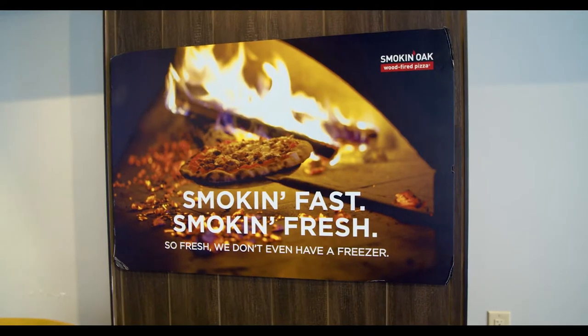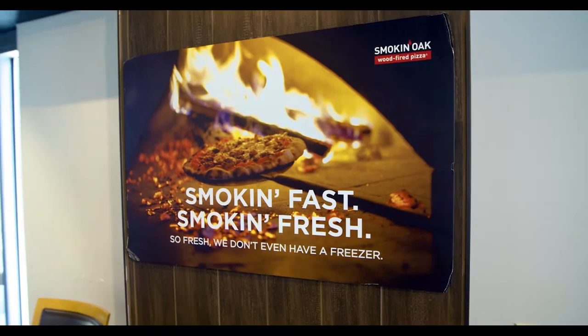Smokin' Oak Wood-Fired Pizza locations with a taproom do outpace those without a taproom, so it really does prove to be an attractive investment for franchise owners. It's a very low labor cost relative to the amount of revenue they're receiving.